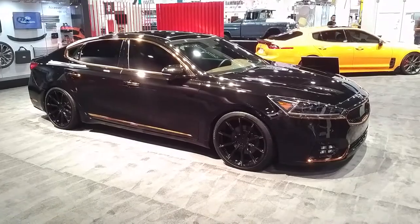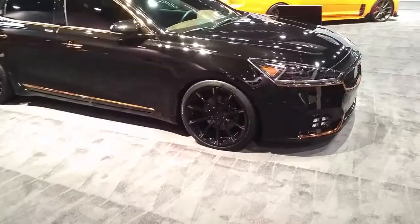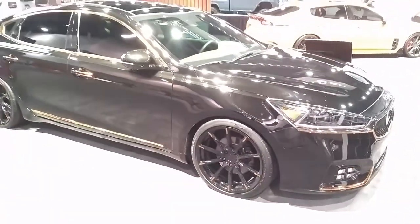You can find those wheels, the Lexani LSS-10s, online at DovesandTires.com or call us at 877-544-8473. This is your boy KB from Doves and Tires TV signing off.